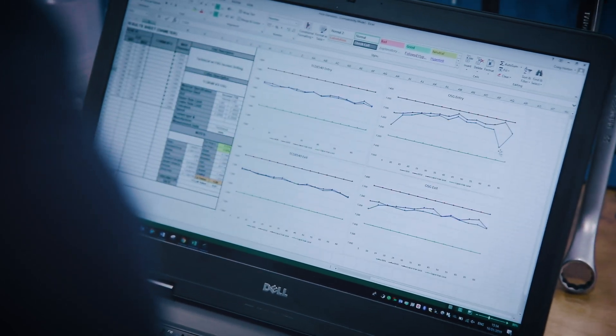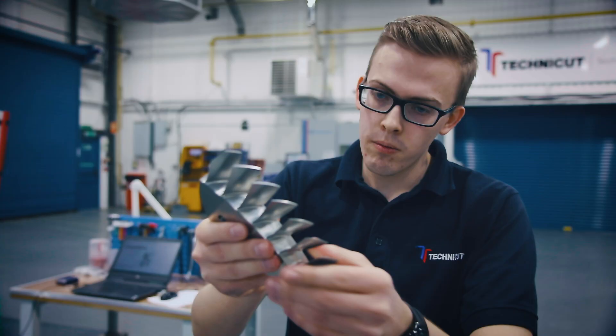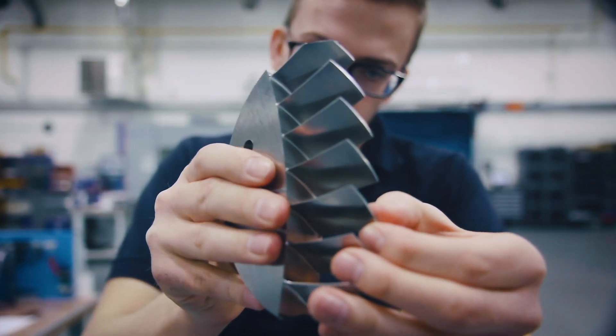This programme will prepare you to take the next step in your career, where you are leading or contributing to the design or development of new or existing products and the development of the production lines which those products are made on.